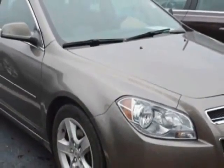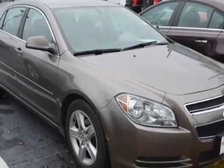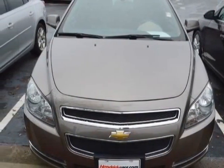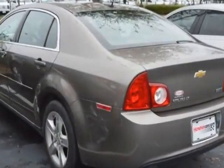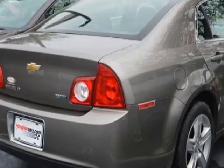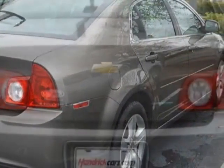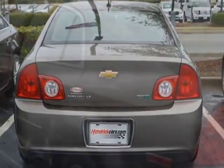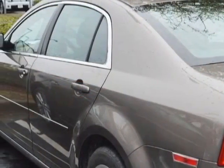This Malibu boasts a 2.4 liter engine and has a 6-speed automatic transmission. Additional options for this vehicle include power locks, auxiliary audio input, cruise control, and driver airbag. Call 888-817-5744 or email our friendly sales staff today to schedule a test drive.